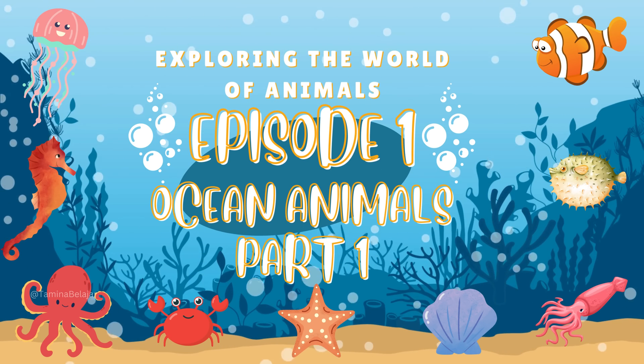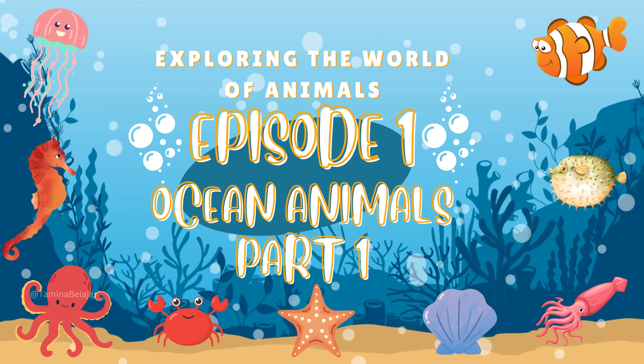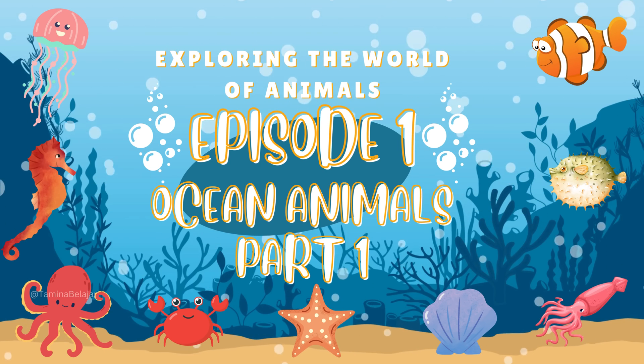Exploring the World of Animals, Episode 1: Ocean Animals, Part 1.